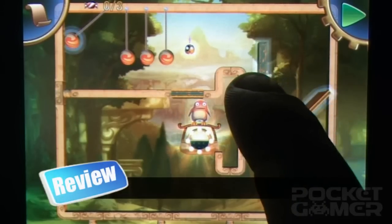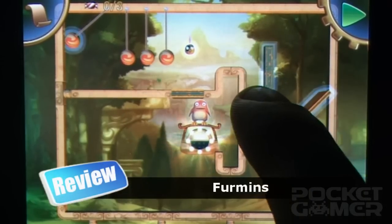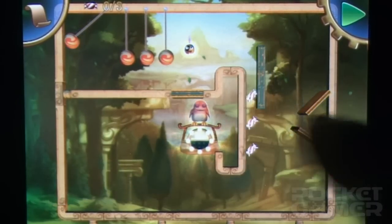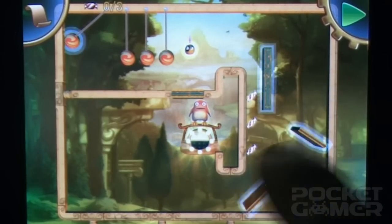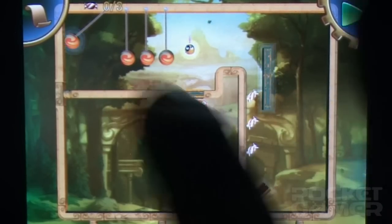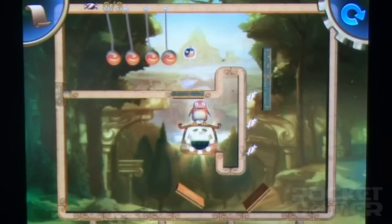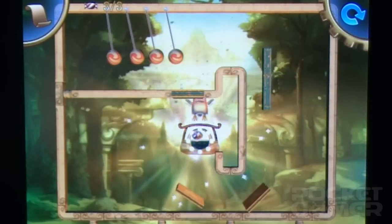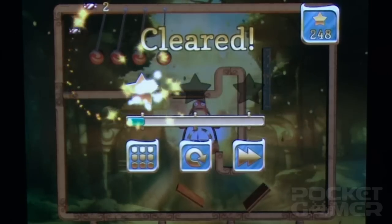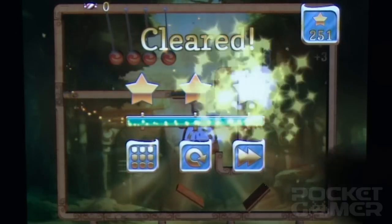Indie darling studio Housemarque is quietly building a reputation for itself in the frosty climes of Helsinki. After illuminating the PlayStation 3 with Super Stardust HD and Dead Nation, and showing off its platforming chops with the stylish Outland, it's now making its iOS debut with the altogether fluffier and cuddlier Furmans, a brain-scratcher starring the hairy, smiley ball-creature things.